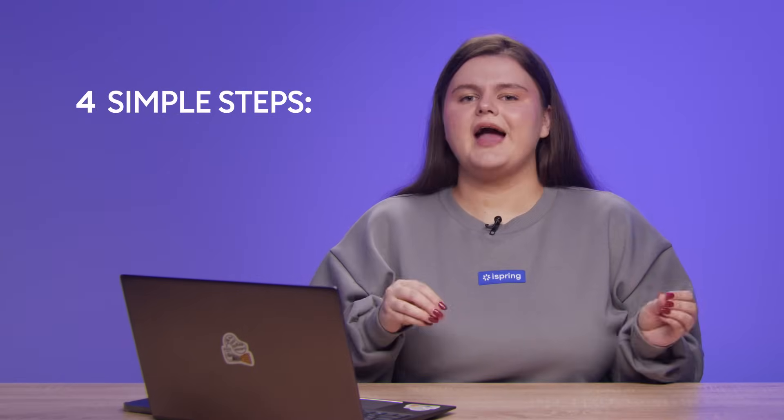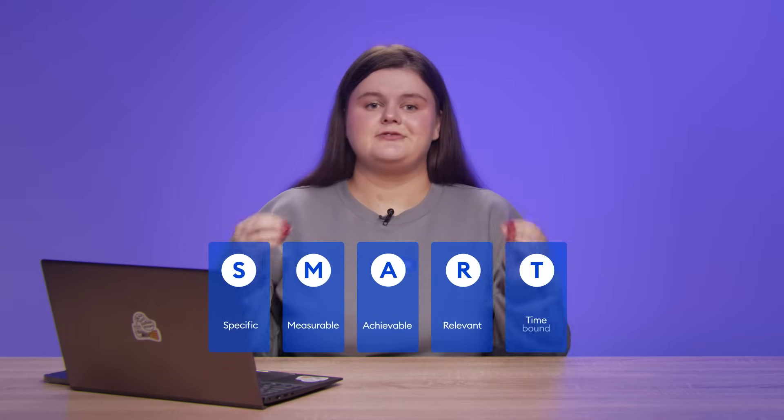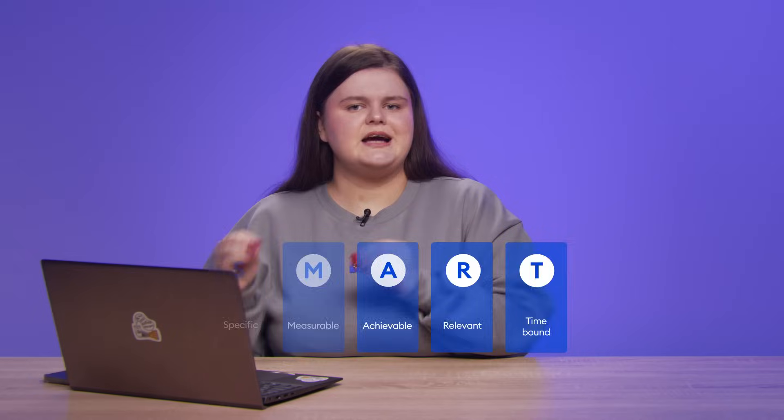First, figure out exactly what you need from an LMS. Start by setting a clear business goal that you hope to achieve through training. Use SMART goals to define your objectives. For example, reduce the time for sales representative certification from 3 months to 1 week by Q3. Now you have a clearer picture of the steps you need to take to achieve this goal and how online training factors in.